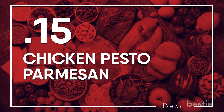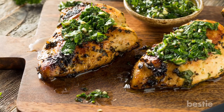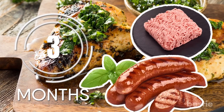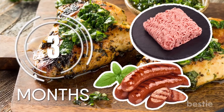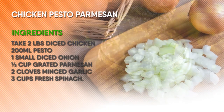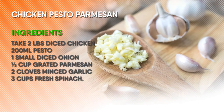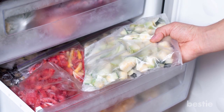Chicken Pesto Parmesan. Who doesn't love the flavor combination of pesto, parmesan and spinach? This keto dish can be frozen for up to 3 months. You can also substitute ground turkey or sausage for chicken if you like. Take 2 pounds diced chicken, 200 ml pesto, 1 small diced onion, half a cup grated parmesan, 2 cloves minced garlic and 3 cups fresh spinach. Combine all these into a large freezer bag and freeze.